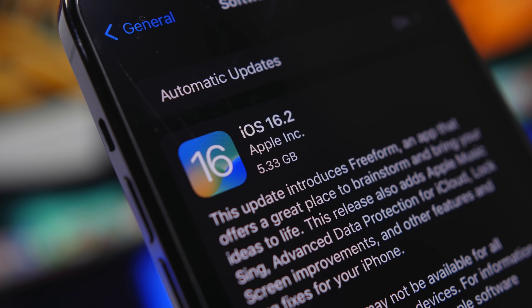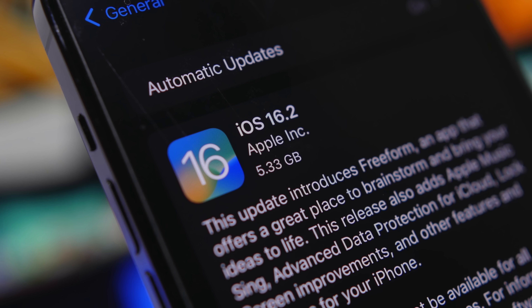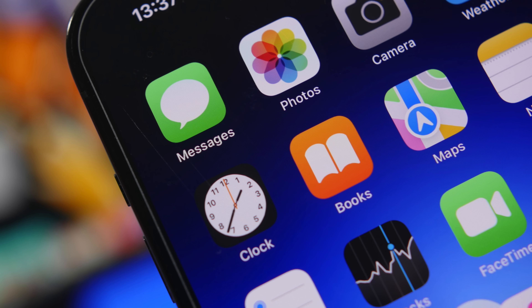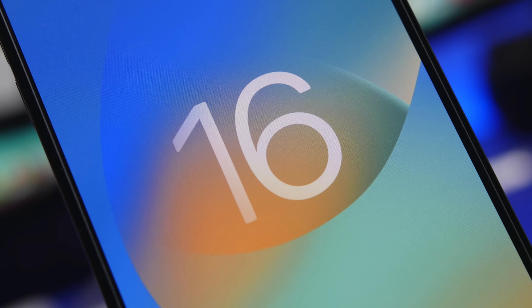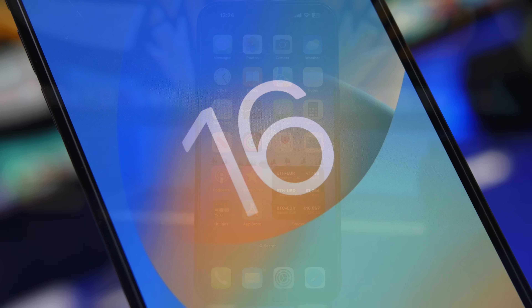Hey, what's going on everyone, this is Ariviews back with another video. Another huge iOS update has been released — iOS 16.2 is finally here and it brings a lot of new features and changes. In this video I will show you guys the first 10 things that you should do once you have your device updated to iOS 16.2.